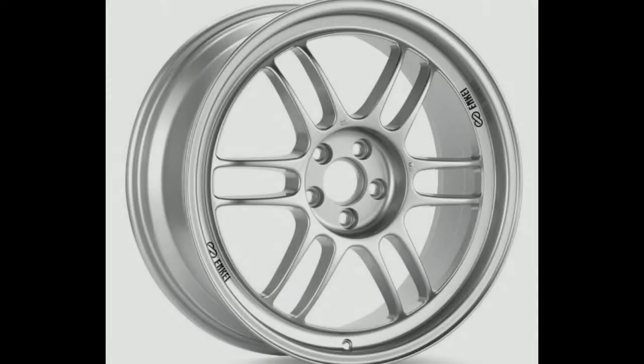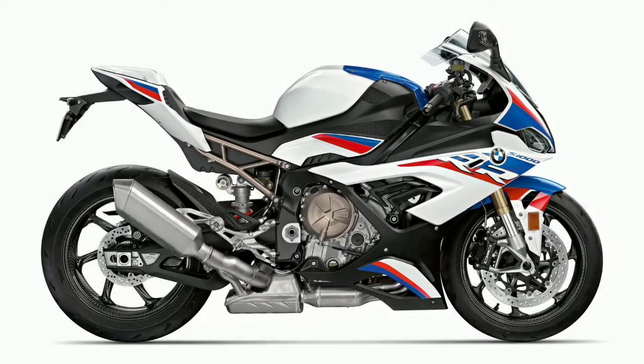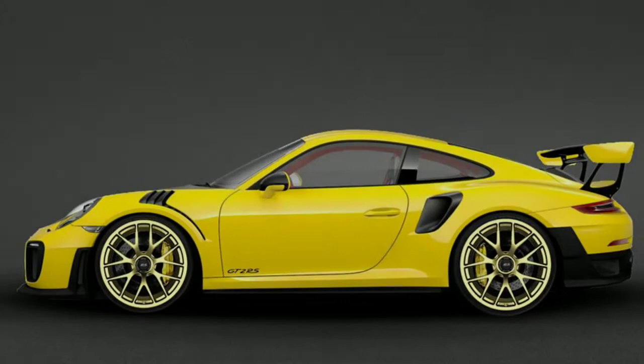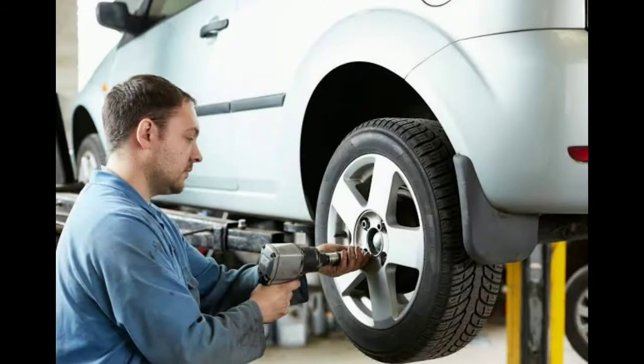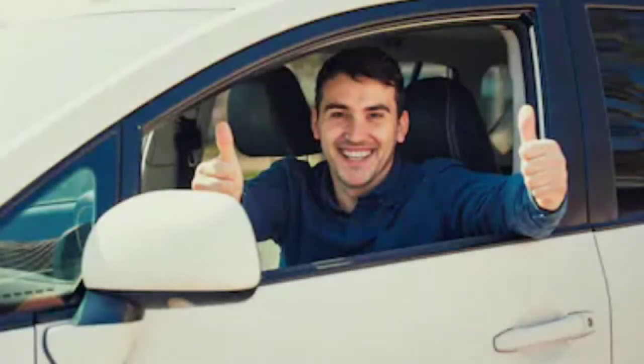Hello guys and welcome back to my channel. In this video I'm going to be talking about what is the importance of light wheels. Nowadays all the performance motorcycles and cars are running behind lighter wheels, and I'm going to be explaining what's the importance of these lighter wheels, the advantages, and how it's going to work in favor of the car's or bike's performance. So let's get started.